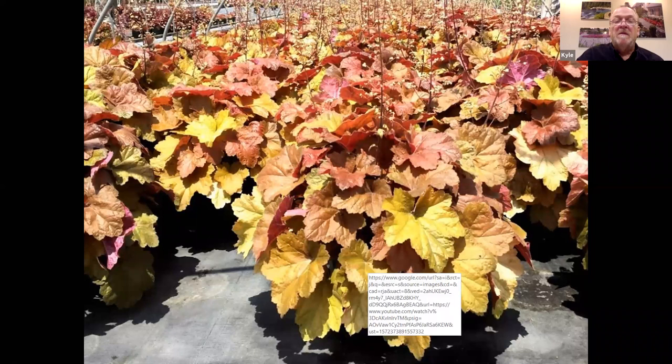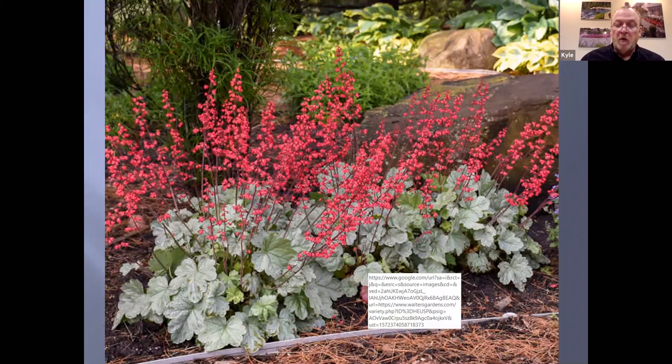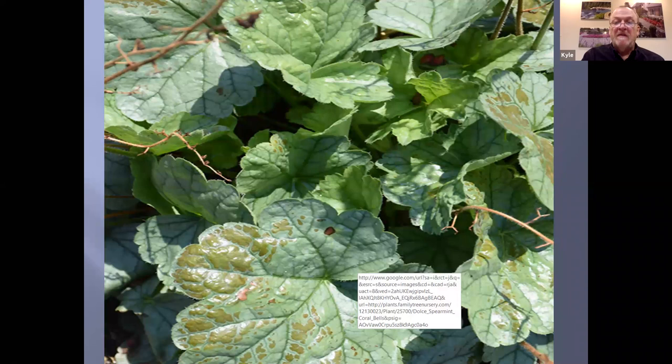Spearmint is a really nice new one in the Dulce series by Proven Winners — a medium-sized heuchera with a lot of Americana breeding in it. The flower color is outstanding — a nice rose pink, produced throughout the season for a good flower effect long through the summer. This is what I'm talking about with those silver overlays: when they're in too much sun, they get this scorching, almost tarnished look. With the silver overlay, it will fry if it's in too much sun. Eventually those leaves will just turn brown, so you want to look at how much sun it's getting when siting this plant.